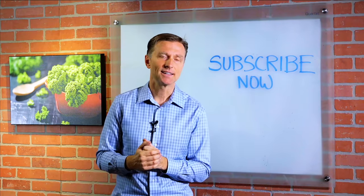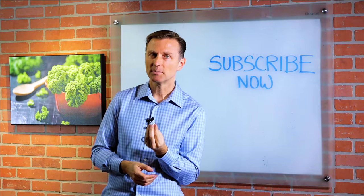Hey, if you're liking this content, please subscribe now and I will actually keep you updated on future videos.